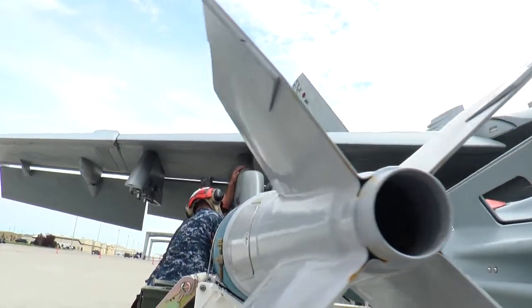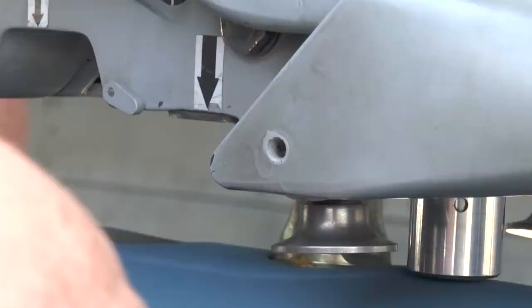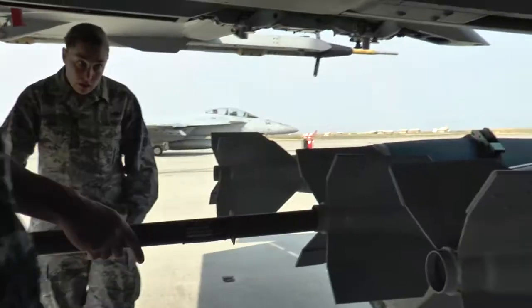To see a Chief Warrant Officer who loves his job this much was inspiring. Actually, to see a Chief Warrant Officer on Mountain Home Air Force Base was a sight. Before this experience, I didn't know that the Navy had Chief Warrant Officers for weapons officers.